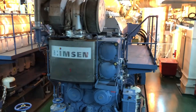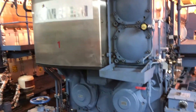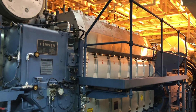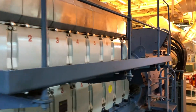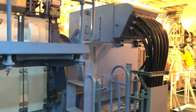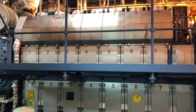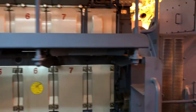Up top you can see the turbocharger, below that is the charge air cooler. Inside we've got the lube oil filter housing, and down here we have the water pump and the lube oil pumps. Behind that silver cover up top are the fuel injection pumps, just below it is the camshaft cover, then the individual camshaft covers, and further below that are the crankcase covers.